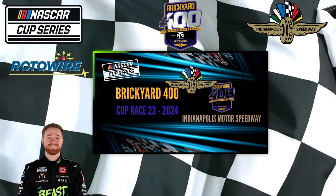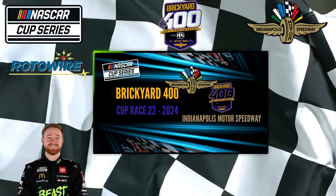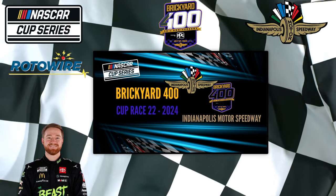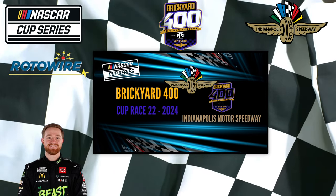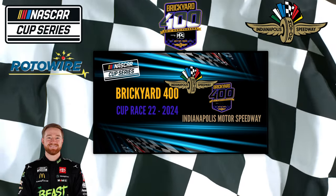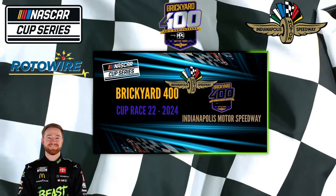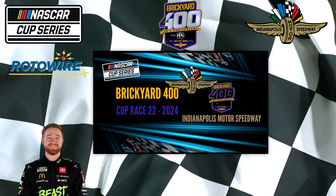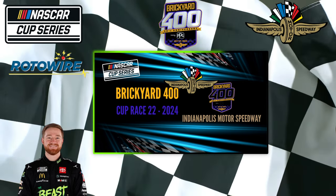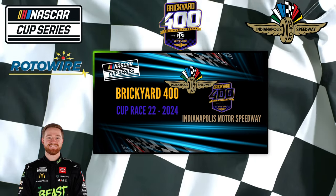As far as the odds — Tyler Reddick was 12-1. He did race here back in 2020, finishing eighth after starting 13th. Reddick is a good play because he is one of the hottest drivers right now. This is where we went with our picks last week and it paid off with Ryan Blaney — we're going to keep going with the hottest drivers. The problem is how far will his odds drop? Do they drop to 4-1, 5-1, 6-1?